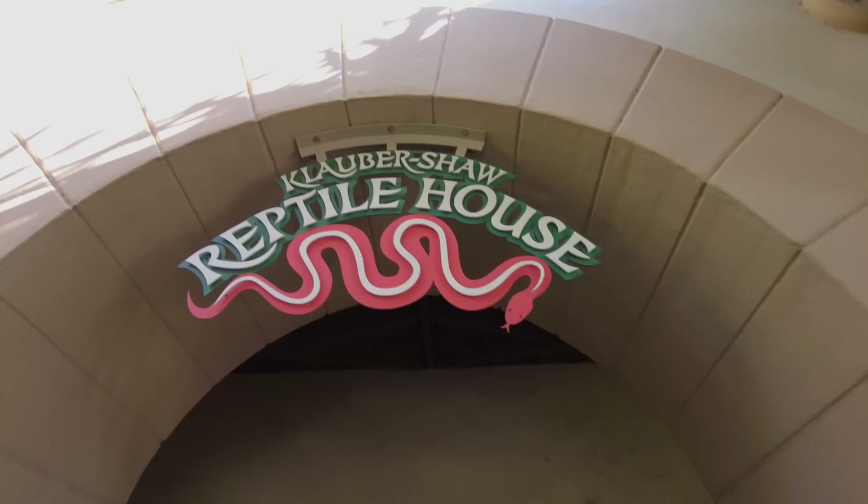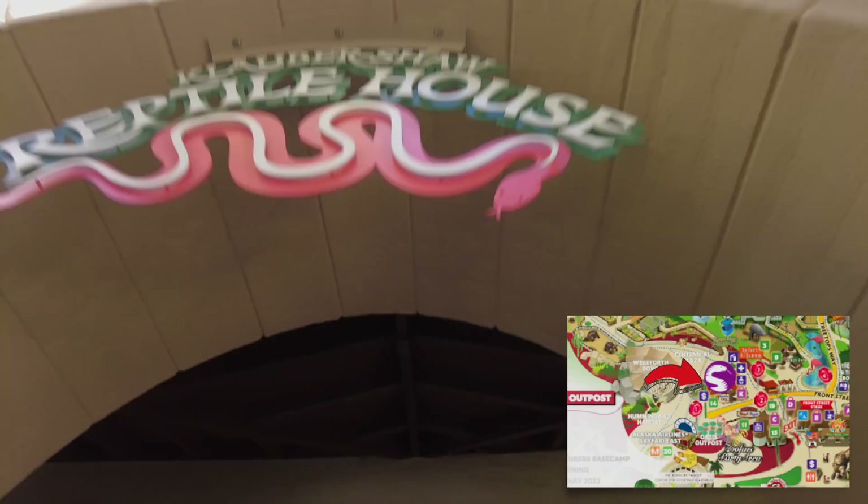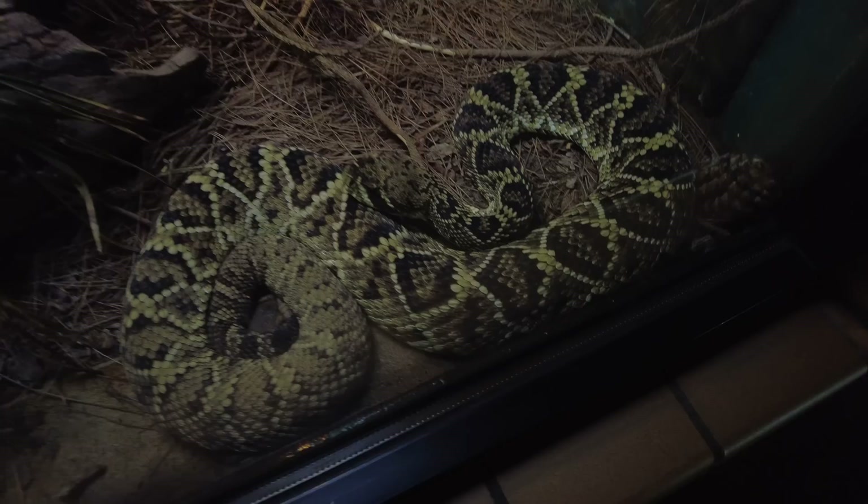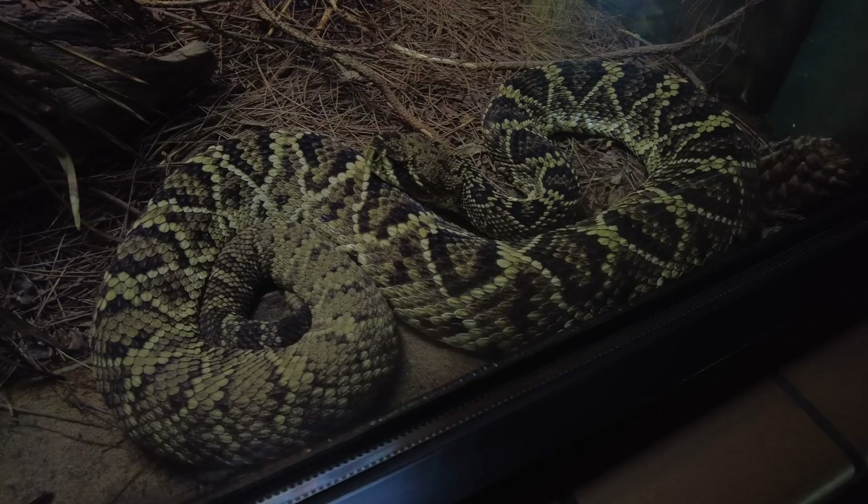And there's the little tortoise. Here we are at the reptile house. This is a shingleback skink. The eastern diamondback rattlesnake is the largest species of rattlesnake and it's one of the heaviest venomous snakes known on the planet.